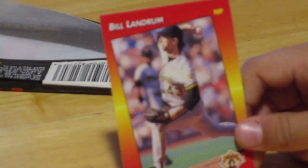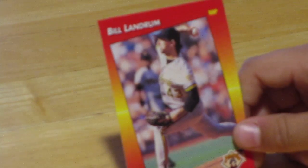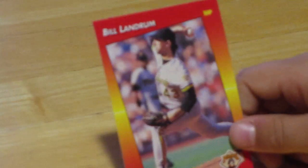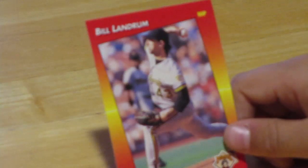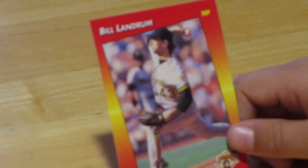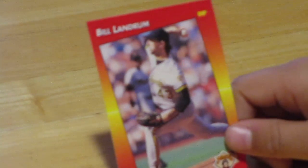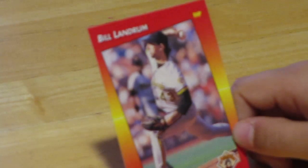Let's move on to our first card. I'm not always going to say all the names right, so sometimes I'm just going to need my dad to read them. Bill Landrum — he was a right-handed pitcher from the Pirates. Is that correct, Dad? That's correct. And some of these guys are doing ballerina poses, so do not think these are ballerina cards. He looks like he's doing a lunge.